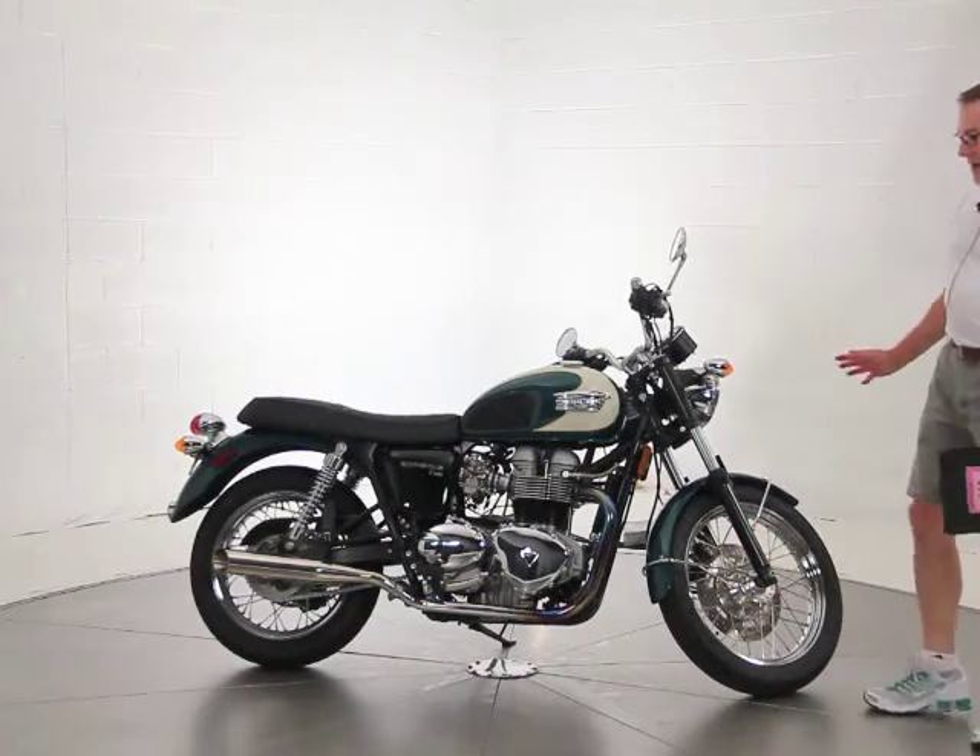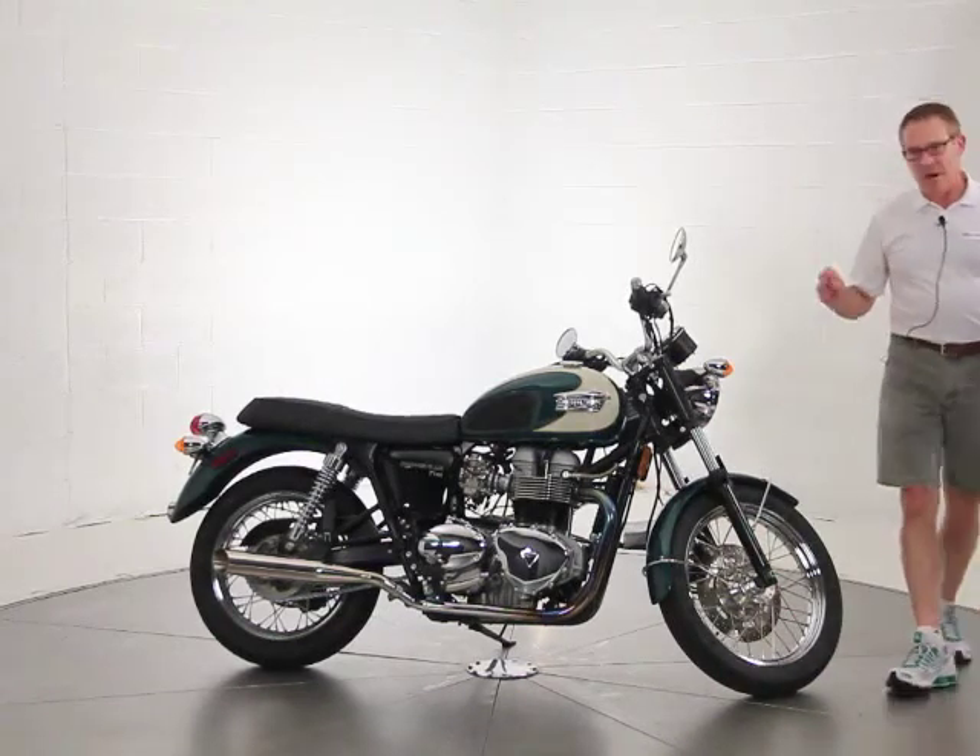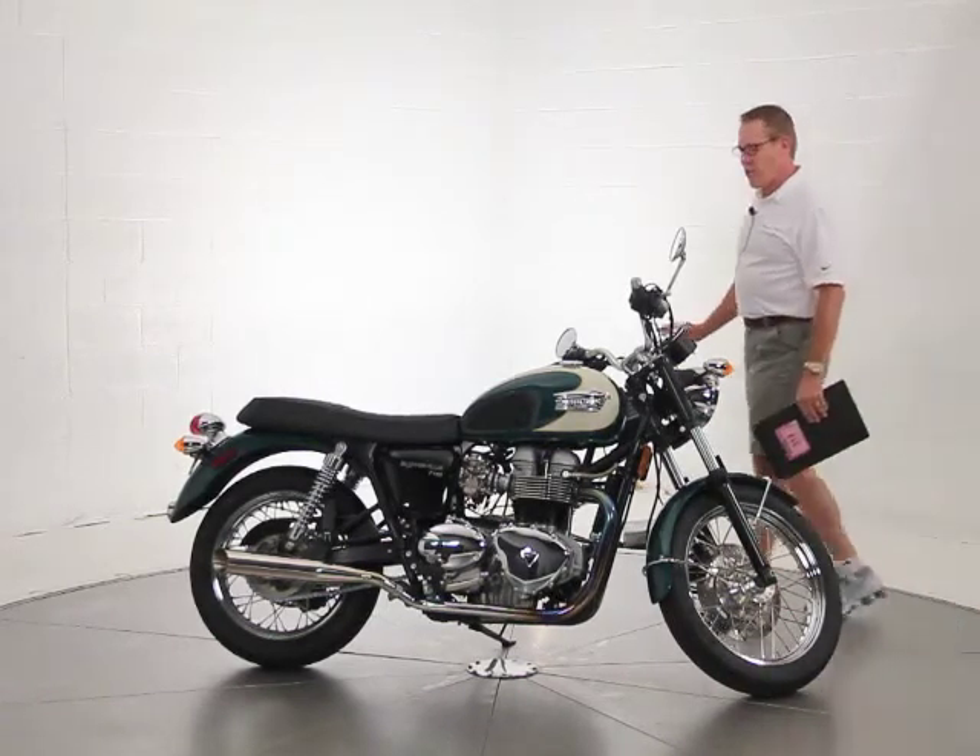The bike is immaculate. I've ridden it — the jetting is spot-on, it sounds beautiful, it runs beautifully.